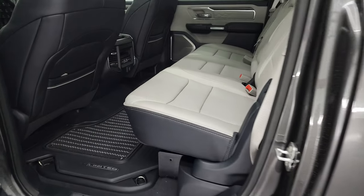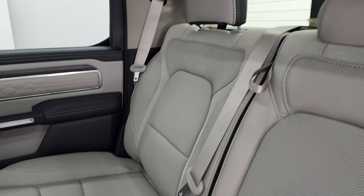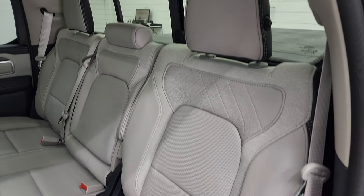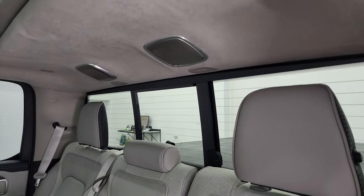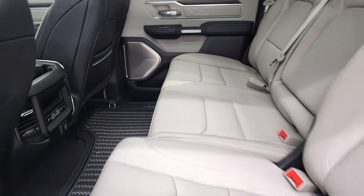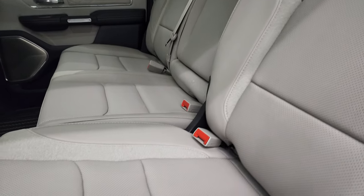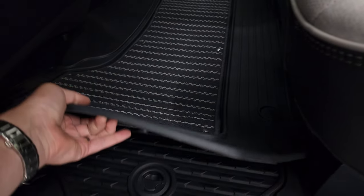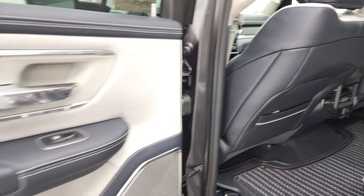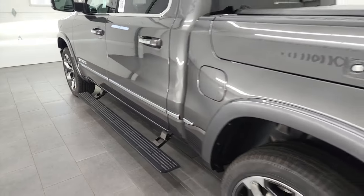The back seats are heated and cooled as well. You can check out that special interior with the suede headliner. These seats do recline just a little bit, and they go back like so. You get storage in the floors and all-weather format back here. The backs of the front seats and back doors are trimmed out like the front doors. Child safety locks are included.